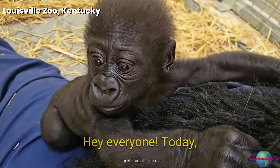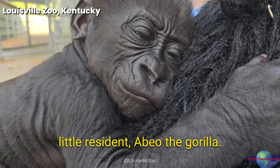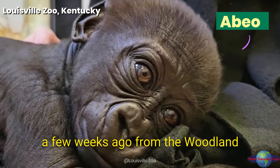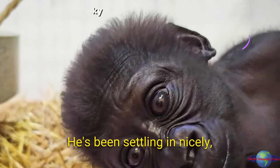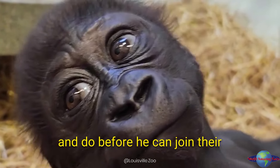Hey everyone! Today, we're bringing you a special update on Louisville Zoo's newest little resident, Abeo the Gorilla. As you know, Abeo arrived here a few weeks ago from the Woodland Park Zoo. He's been settling in nicely, but there's still a lot to learn and do before he can join their gorilla troop.